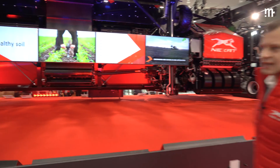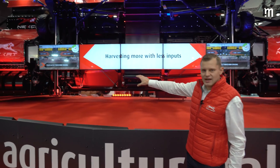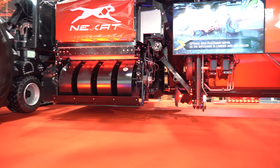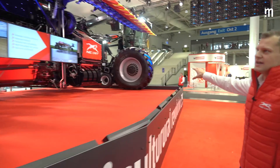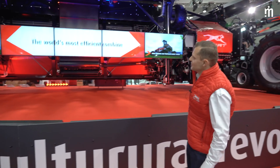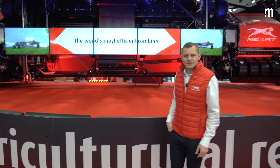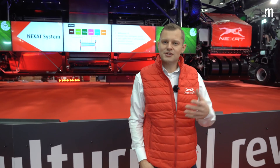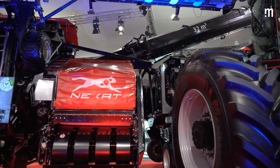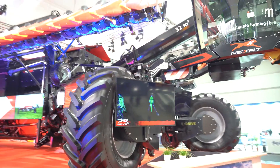The rotor threshing drum divides the straw flow equally to the left and right side. We have one cleaning shoe on the left side of the machine — the size of a standard combine as we know it today — and the same on the right side. Both cleaning shoes carry the harvested yield into the giant 32 cubic meter grain tank. This 32 cubic meter grain tank is exactly one truck load, and it gets unloaded via the unloader auger. We unload that entire truck load in less than one minute.